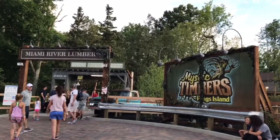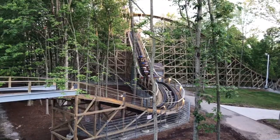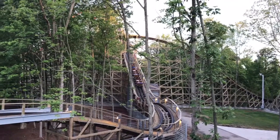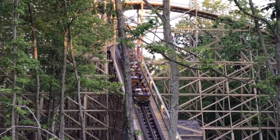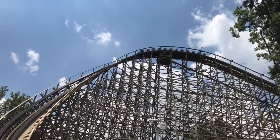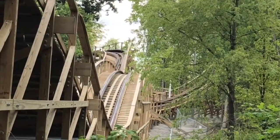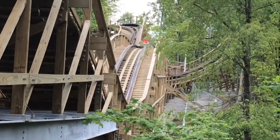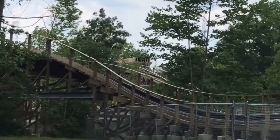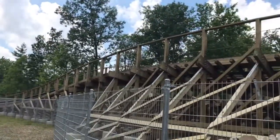At number one, you guessed it — it is Mystic Timbers, the new-for-2017 wooden roller coaster. Airtime, airtime, airtime — you are flying out of your seat so much. I love the night ride. This is definitely worthy of being at Kings Island. It makes their wooden coaster lineup probably the best at any park. The drop theming is very cool. The shed was a little disappointing — we thought there would be something better in it — but it's cool. Overall this is one of my favorite wooden coasters, probably top 15 coasters I've ridden.